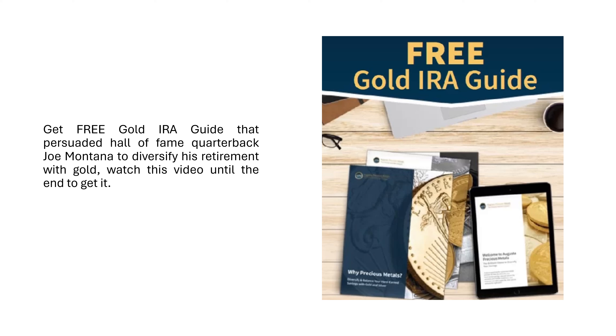Get the free gold IRA guide that persuaded Hall of Fame quarterback Joe Montana to diversify his retirement with gold. Watch this video until the end to get it.